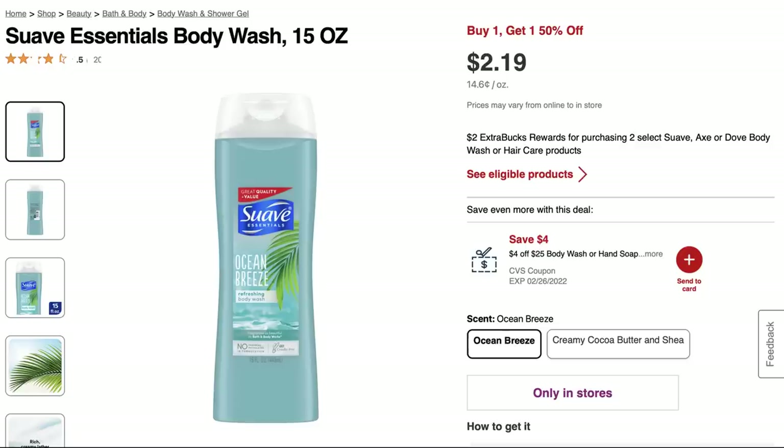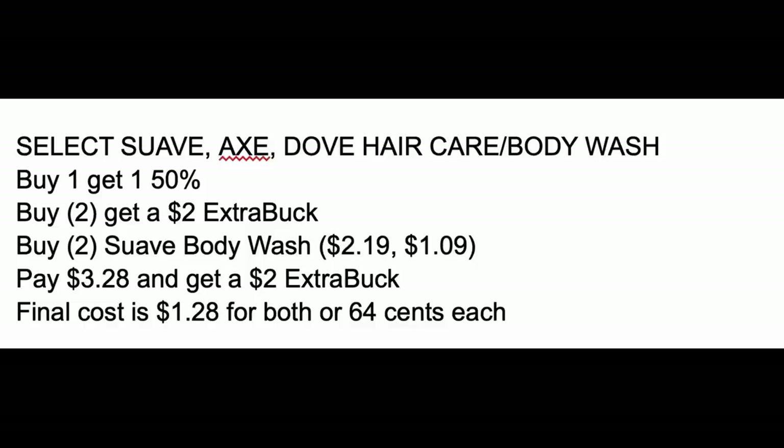Let's start with a deal update on select Suave, Axe, and Dove body wash and hair care products. They're buy two, get a $2 extra buck, and they are buy one, get one 50% off. The cheap Suave body wash is included, so if you're looking for the cheapest deal, grab two of them. They're priced at $2.19 — one will be full price, one will be $1.09, totaling $3.28. You'd pay that, get a $2 extra buck back, making them both $1.28 or just $0.64 each.